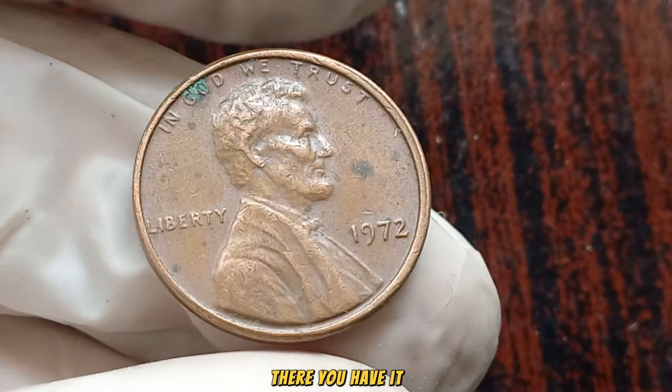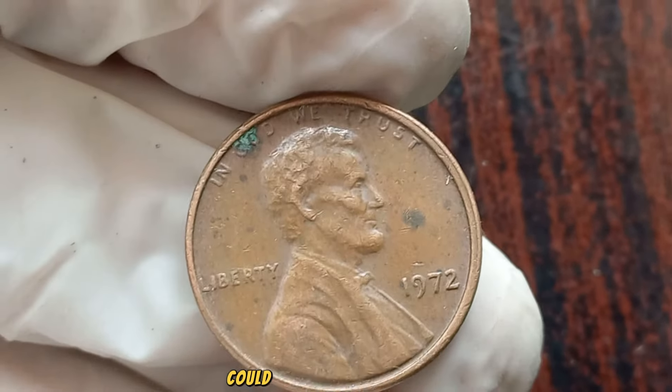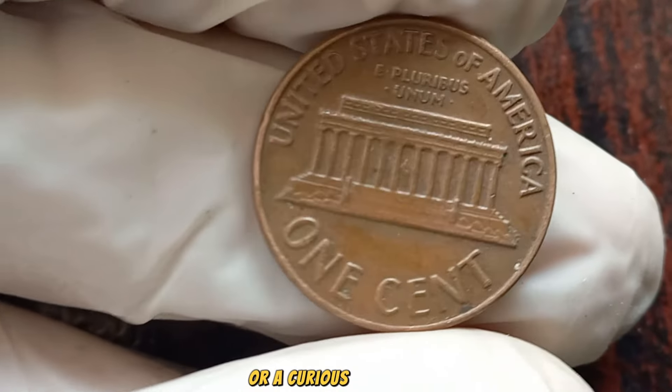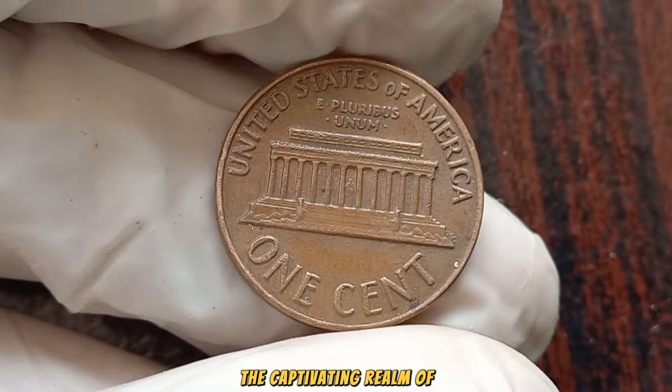There you have it, coin enthusiasts — the 1972 No Mint Mark Lincoln penny could be the crown jewel of your collection, worth millions. Whether you're a dedicated collector or a curious observer, stay informed and keep exploring the captivating realm of numismatics.